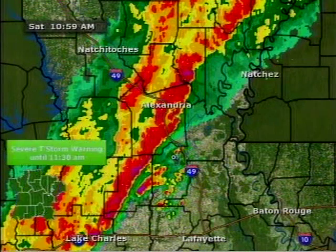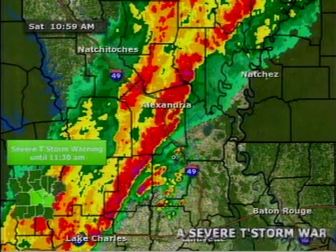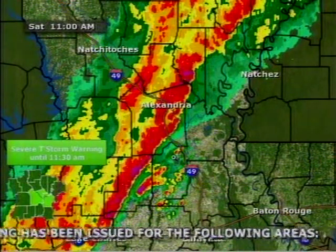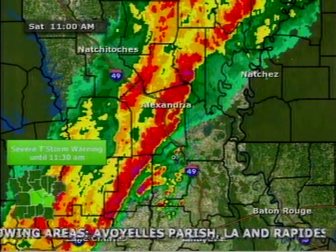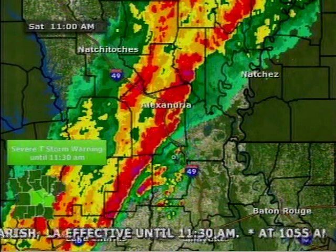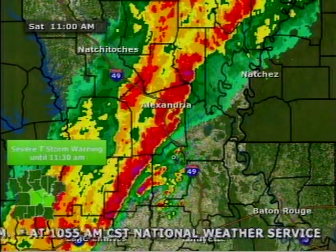Here at the station in downtown Alexandria, in probably about a 30-minute span, we have picked up well over a half an inch. So if you are in northern Avoyelles Parish, even over towards southern LaSalle Parish and Catahoula Parishes, that's what you can expect over the next probably 15 to 25 minutes or so. You will be seeing the very heavy rainfall move in and the dangerous cloud-to-ground lightning as well.